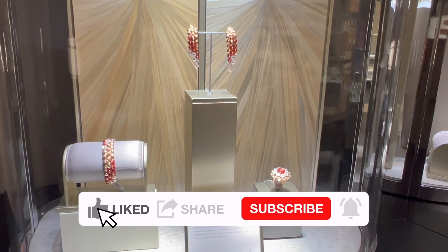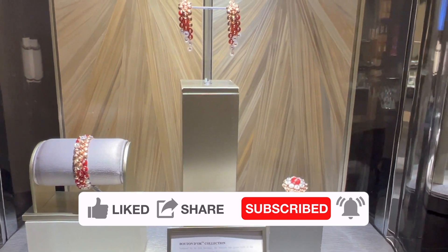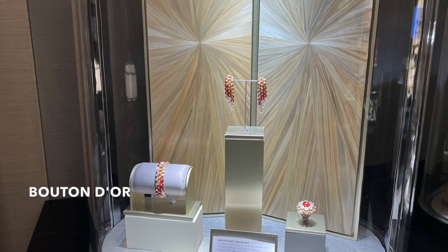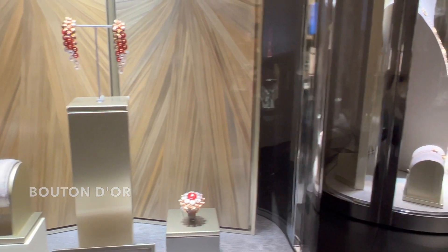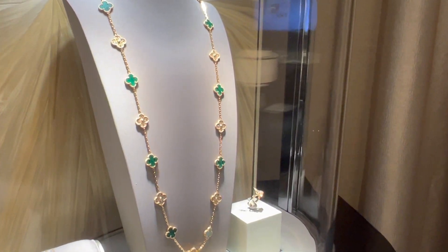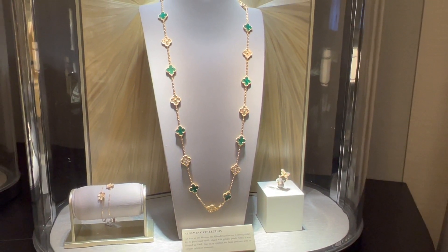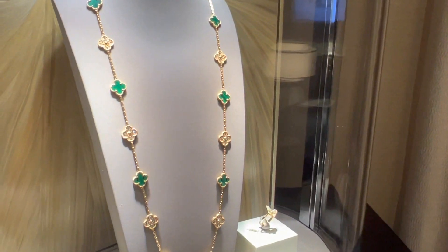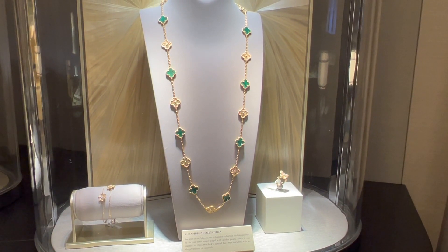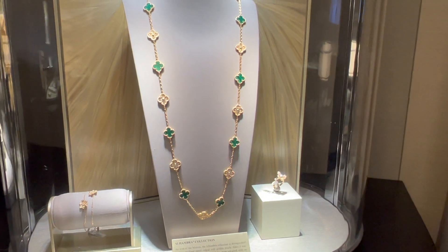These are the pieces from their Boutendor collection. These Boutendor rose gold, carnelian, diamond, and mother of pearl earrings are currently retail for $26,400. These are the 20-motif vintage Alhambra necklace in yellow gold, diamond, and malachite. The 20-motif necklace is currently retail for $62,500.